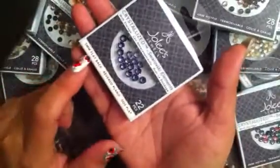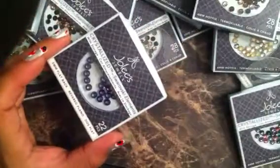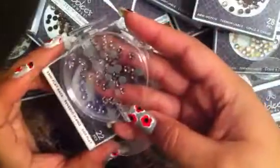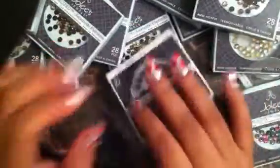I also have these — these are the amethyst ones, the 5mms. I got a few of the 5mms. I got these in amethyst, in green, and in like a rose. Let's see — these rose ones here, these are the 5mms. So I'm super, super excited.